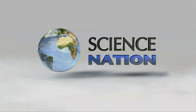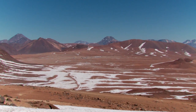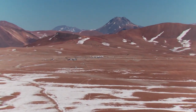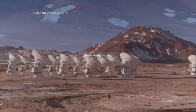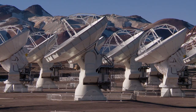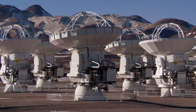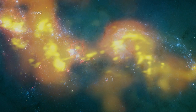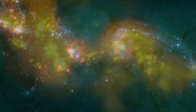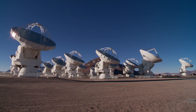At first glance, this bone-dry landscape seems inhospitable. But for astronomers, it's prime real estate that's now home to the largest ground-based telescope in the world. It's called ALMA, and with support from the National Science Foundation, it's allowing them to see the universe like never before. ALMA is the Atacama Large Millimeter Submillimeter Array, and it will be a telescope made up of 66 antennas at 16,500 feet in the deserts of Atacama in Chile.